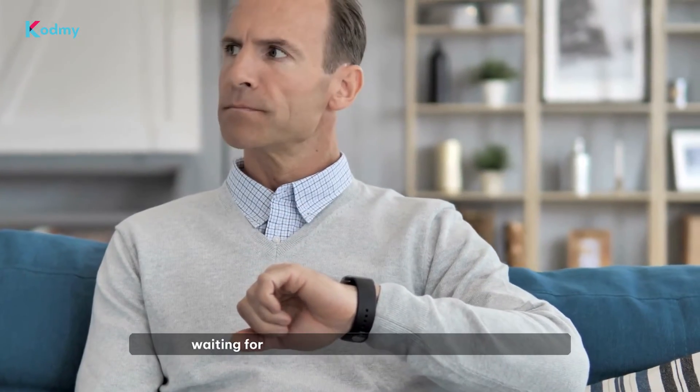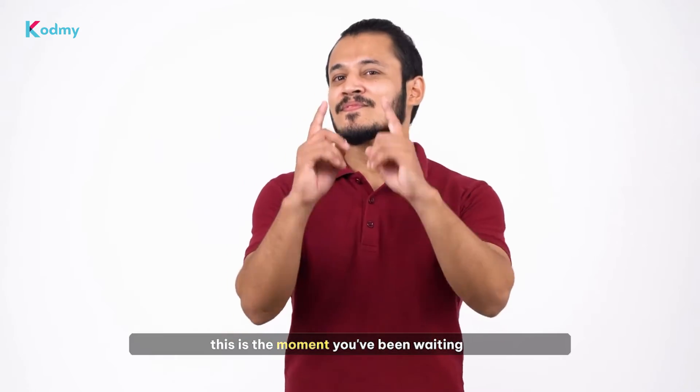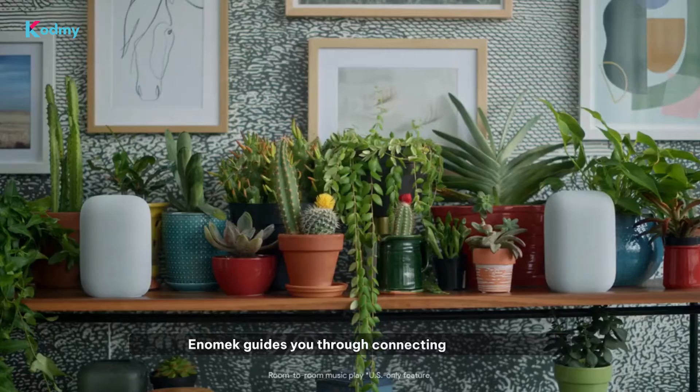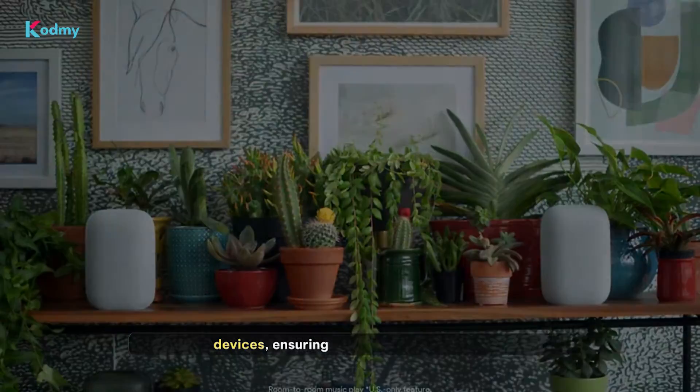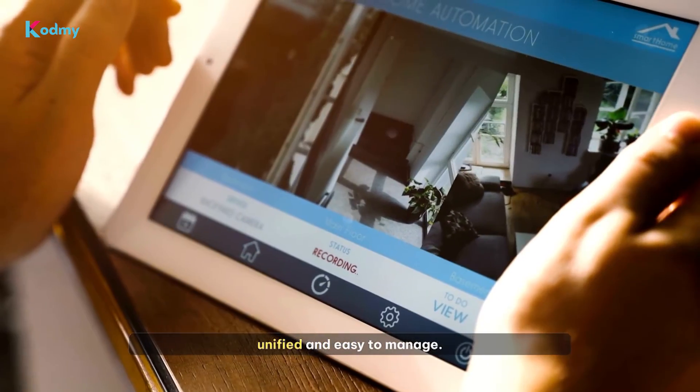And for those of you who have been waiting for Nest to be compatible with HomeKit, this is the moment you've been waiting for. Enomec guides you through connecting your Nest devices, ensuring that your smart home is unified and easy to manage.